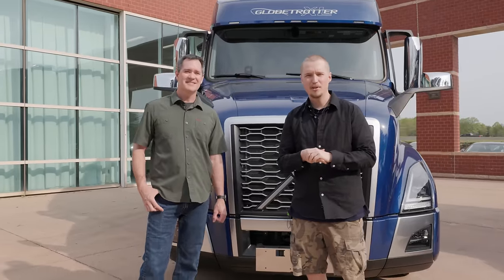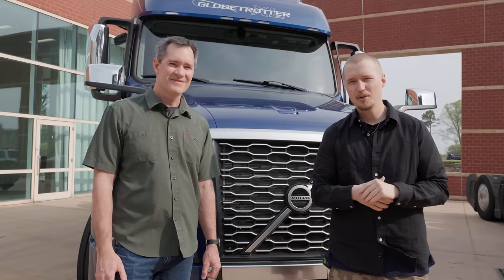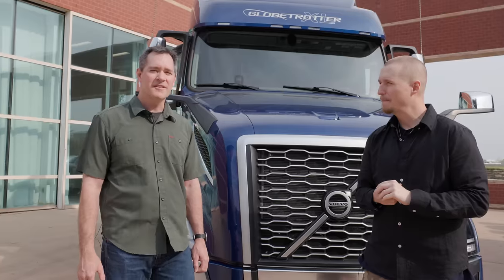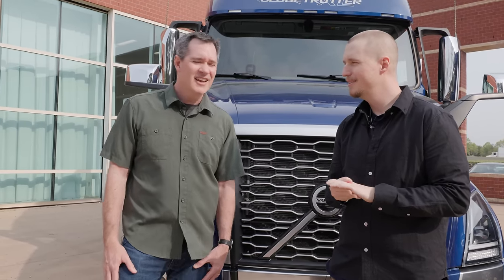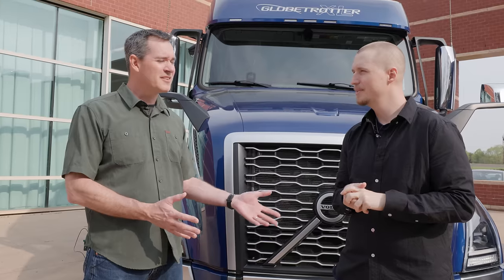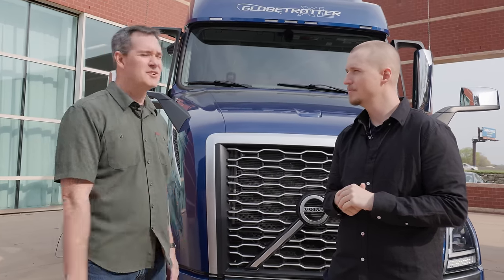Hey everyone, welcome to another of our SCS on the road episodes. Today we are in North Carolina in Greensboro at Volvo Trucks North America headquarters. I'm here with Jason Spence, who has worked with Volvo for 25 years and had the responsibility of helping introduce the new VNL. He presently works in the strategy part of the organization talking about the next generation of trucks.